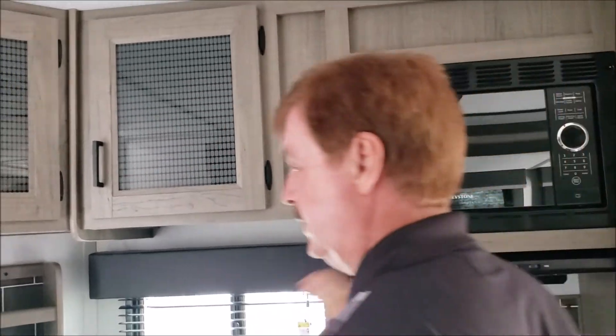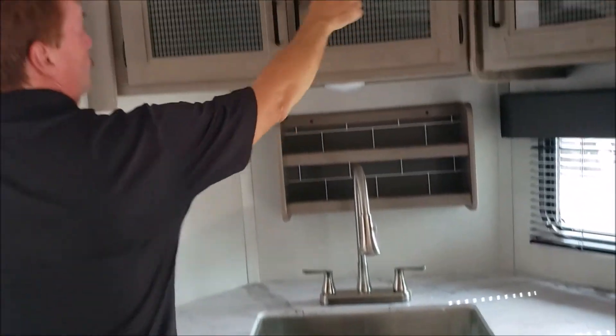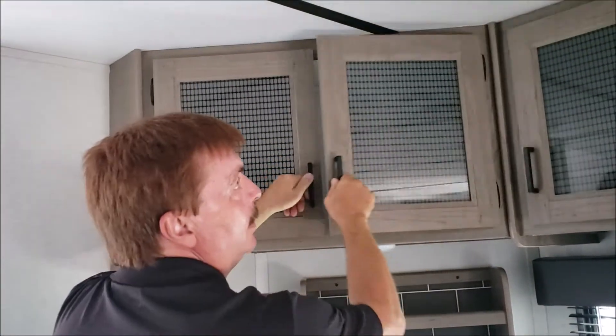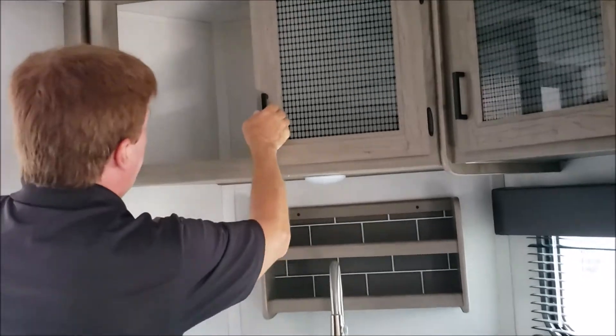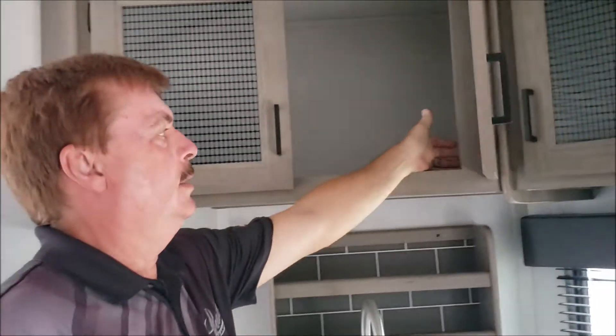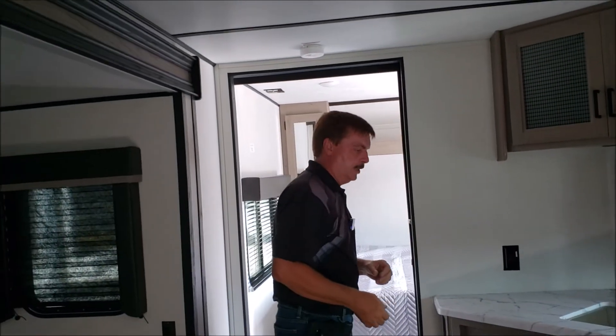Nice graystone microwave, stainless steel sink, and a residential faucet. The cabinet cases here use glass applique instead of just wood, so it shows really well. One thing you can't see, but these are screwed in like residential — they're not just stuck in there, they're actually counter sunk. It takes a little bit more to do that, but it holds up better and it's a better structure.